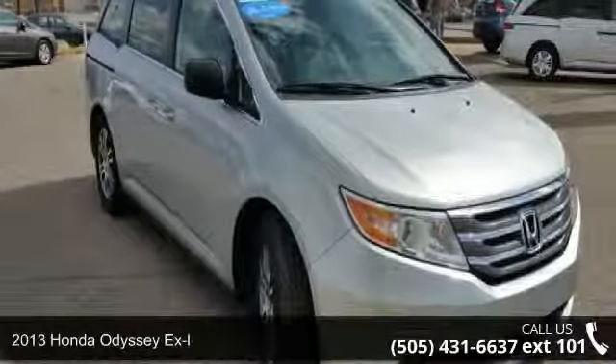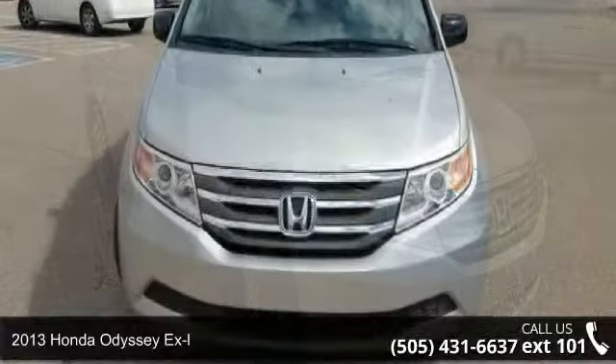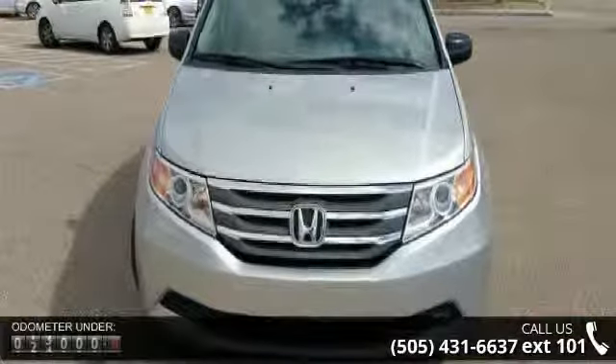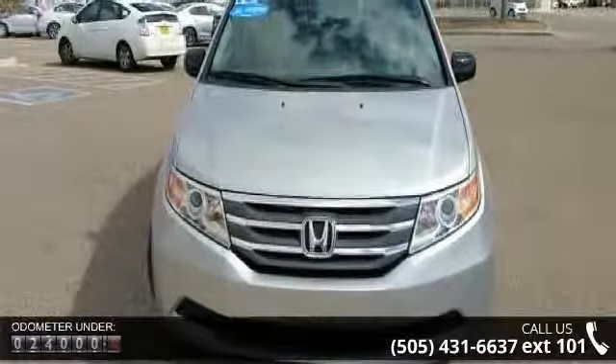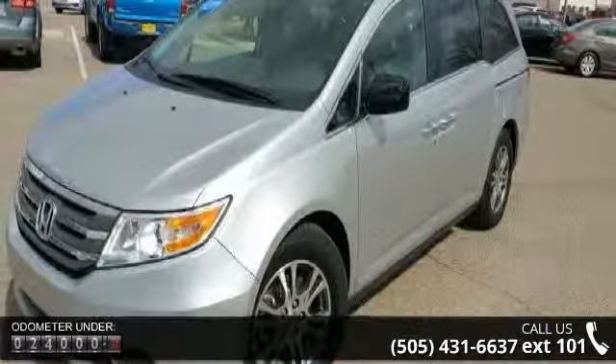Check out this 2013 Honda Odyssey XL. If you are looking for an automobile with great features, look no further. This vehicle comes with a reliable six-cylinder engine connected to a smooth shifting automatic transmission.